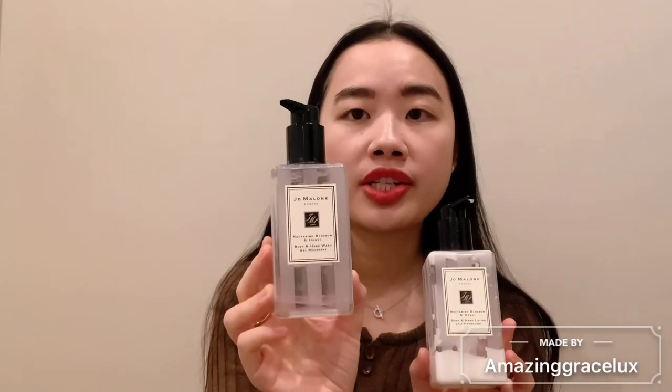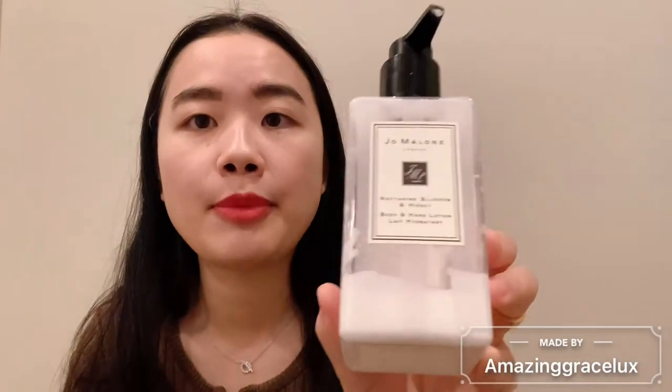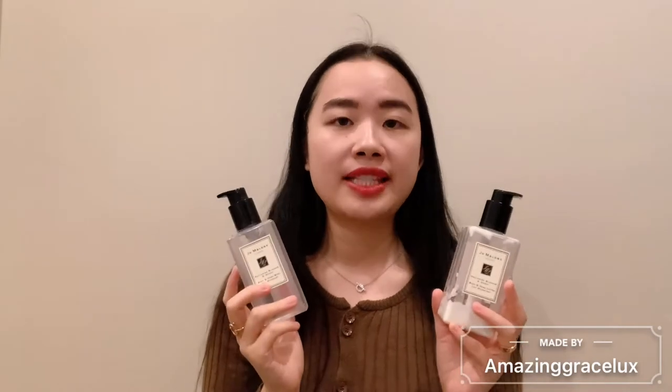It is the Nectarine Blossom and Honey — I'm currently using this hand wash and body wash bottle. As you can see, it's almost over. I'm going to refill it. I also purchased the hand lotion and body lotion. I love this scent, and it is one of their most popular scents from their collection.